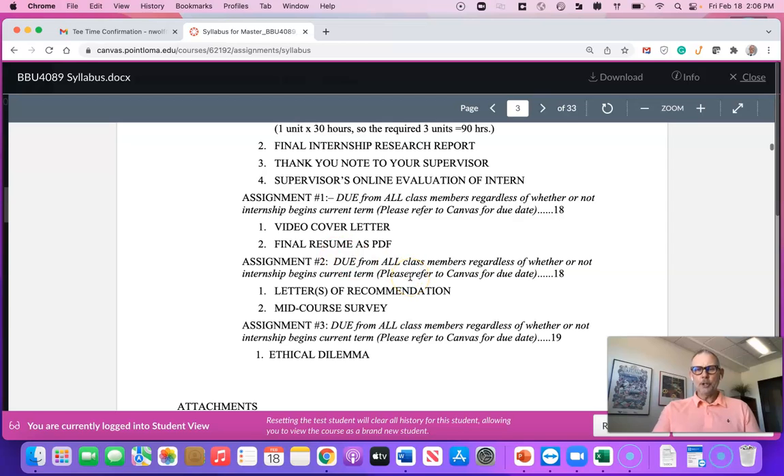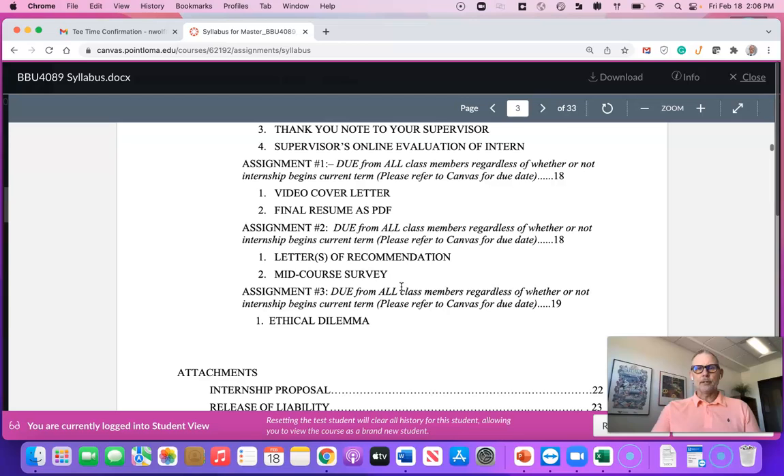In term two you have assignment two. These are due regardless of whether or not you begin or complete your internship. Your second assignment due in term two is your letter of recommendation and your mid-course survey. The letter of recommendation can also be supplemented with two LinkedIn recommendations. Finally, your third assignment is the ethical dilemma — in term three you will need to write an ethical dilemma paper.